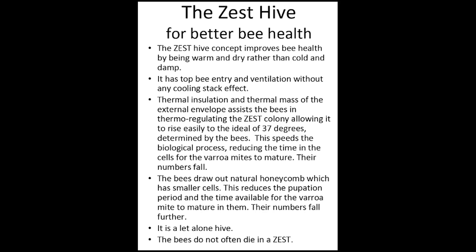The Zest Hive concept improves bee health by being warm and dry rather than cold and damp. We have grown to accept that there is a crisis in honey bee health in which considerable numbers of bees die — about 30 percent a year, mostly to nosema in the winter, which is caused by cold and damp. We have a failed parasitic symbiotic relationship with honey bees rather than a successful mutual one. We need to brush up our act starting with the hives we use, because currently they are deadly.